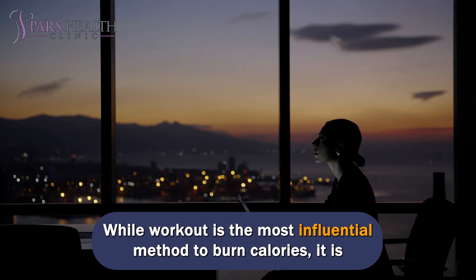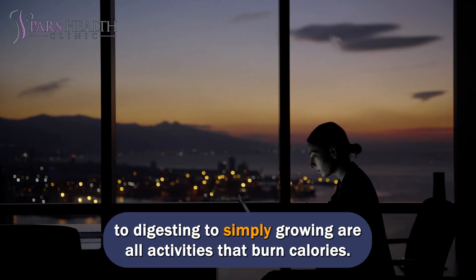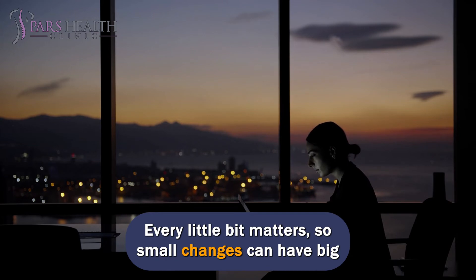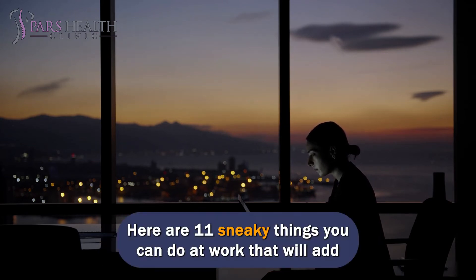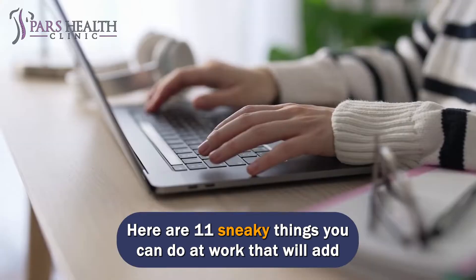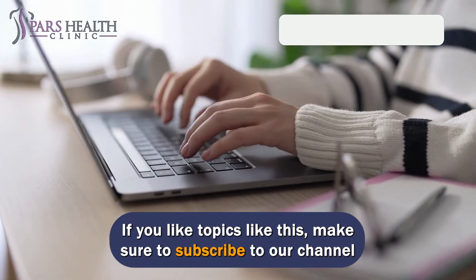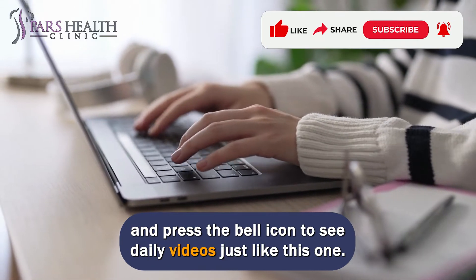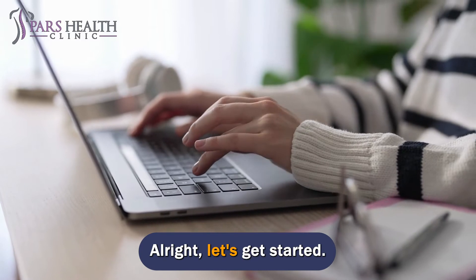While workout is the most influential method to burn calories, it is interesting to know that we burn calories while doing everything — from breathing to digesting. Simply growing are all activities that burn calories. Every little bit matters, so small changes can have big consequences throughout your day. Here are 11 sneaky things you can do at work that will add up to some serious burnage. Make sure to subscribe to our channel and press the bell icon to see daily videos just like this one. Alright, let's get started.